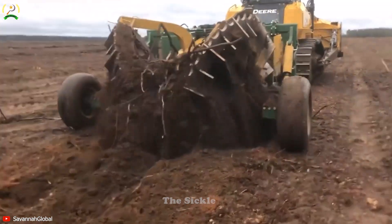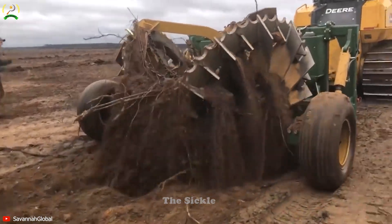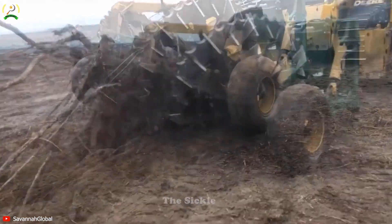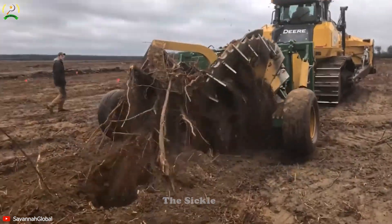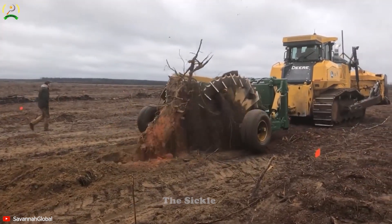The John Deere 1050's high horsepower propels smooth and efficient implement operation across diverse field conditions. Together, they deliver unmatched versatility, efficiently handling different crops and terrains. The combination ensures accurate seed placement, leading to uniform crop growth and increased yields, optimizing overall farm profitability. Operator-friendly features and safety measures prioritize the well-being and comfort of operators.